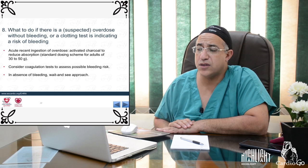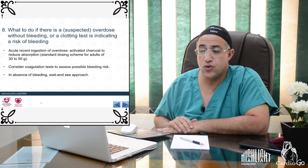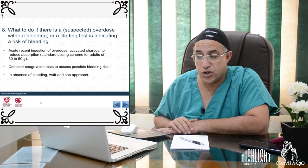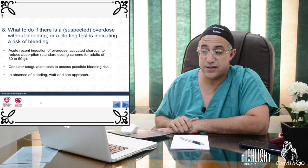In cases of overdose without bleeding, consider coagulation tests to assess bleeding risk. For acute recent ingestion of overdose, activated charcoal may be given at a dose of 30–50 g to reduce absorption. In the absence of active bleeding, a wait-and-see approach is appropriate—there is no need to rush.